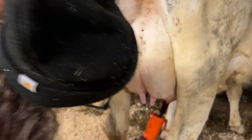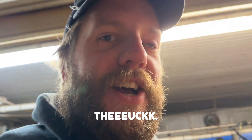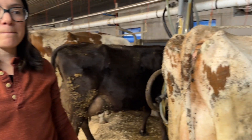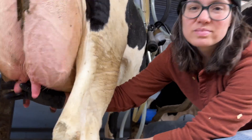We use a pretty viscous post-dip that's iodine based. That goes on as quickly as possible after they're finished milking. We want to make sure that while the teat end is still open, it's getting completely covered so it doesn't get any bacteria.